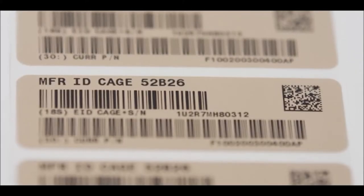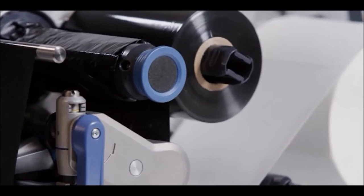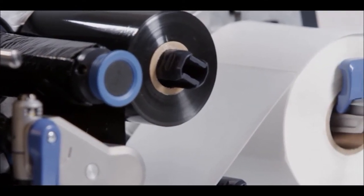Even if you're printing tiny barcodes, text, or even images on very small labels — when you're running a large quantity of labels every day, you need the precision and confidence that these printers deliver.